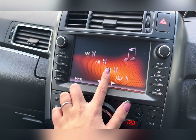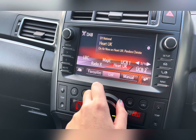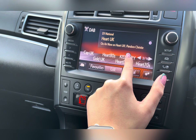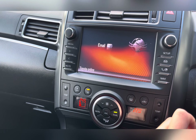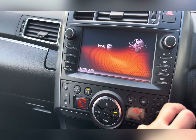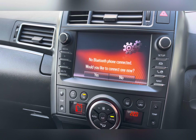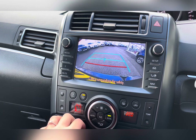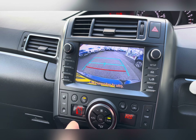On your entertainment system you have everything you need including your DAB radio, which has all sorts of genres of music suited to everyone so you can always find something to listen to. As well as this, you also have Bluetooth connectivity allowing you to make and receive those important phone calls whilst on the go, ensuring you're never tempted to pick your phone up whilst driving. You also have a rear view camera making manoeuvring and reversing so much easier, especially in those difficult parking situations.